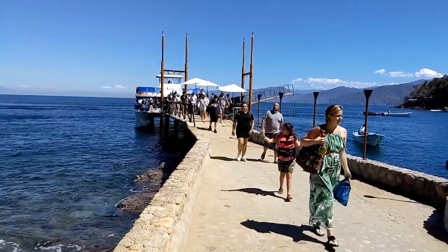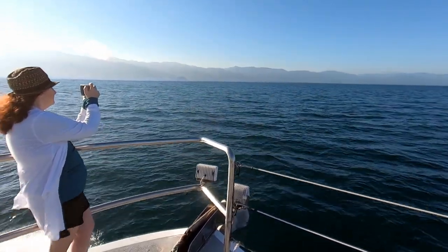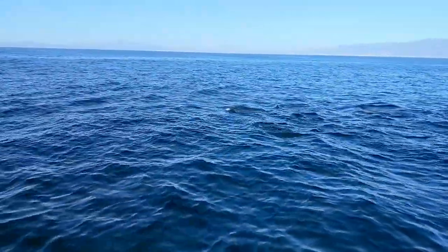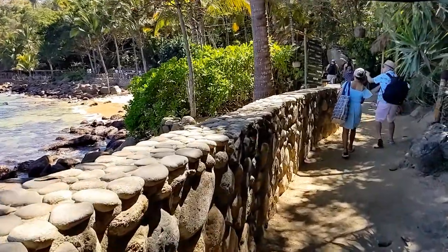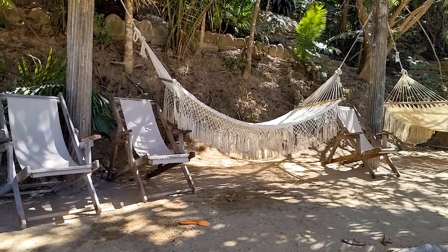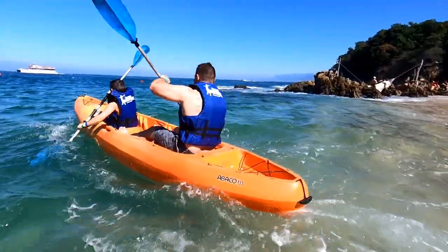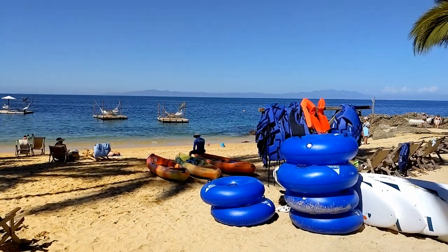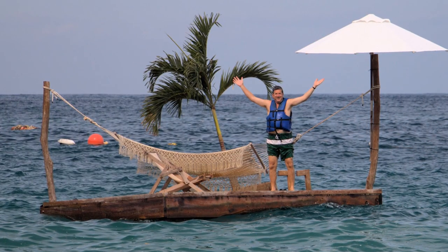Las Caletas is a private beach, and the only way to get there is by boat with a company called Vallarta Adventures. The boat ride from the cruise ship pier in Puerto Vallarta to Las Caletas Beach takes about an hour, and it's a nice ride — sometimes you even get to see dolphins or whales. Once you reach Las Caletas, it's like being in paradise. You walk along a path on the shoreline where there are all these cozy spots — some with hammocks, some with chairs and tables, some with loungers. Find one that looks comfy and spend the day there. There are kayaks, inflatables, and cool little floating platforms you can swim out to and call your own.